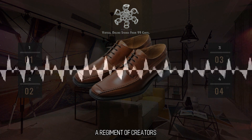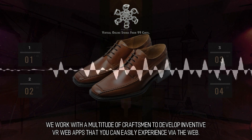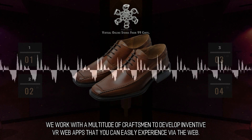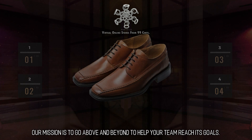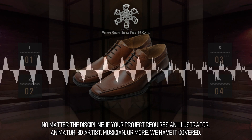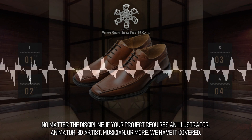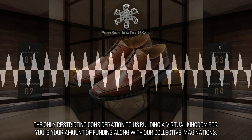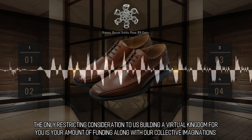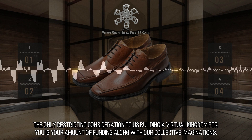A Regiment of Creators. We work with a multitude of craftsmen to develop inventive VR web apps that you can easily experience via the web. Our mission is to go above and beyond to help your team reach its goals. We can create it for you. No matter the discipline — if your project requires an illustrator, animator, 3D artist, musician, or more, we have it covered. The only restricting consideration to us building a virtual kingdom for you is your amount of funding along with our collective imaginations.